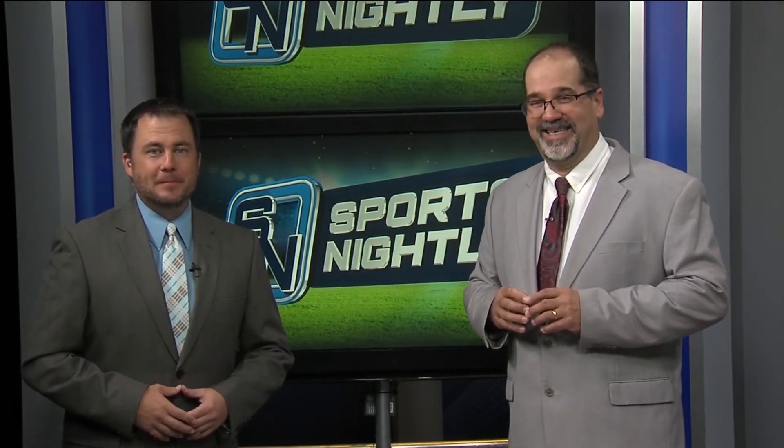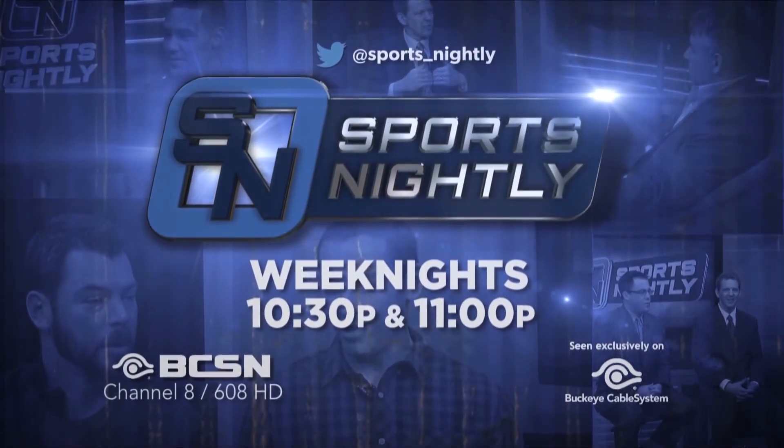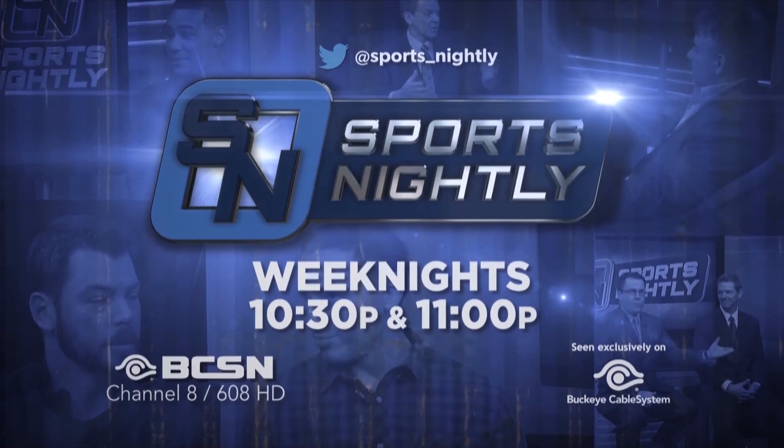They're 4-1 in the track, and they're still in contention for a league title. Be sure to watch Sports Nightly weeknights at 10:30 on BCSN, and follow us on Twitter at sports underscore nightly.